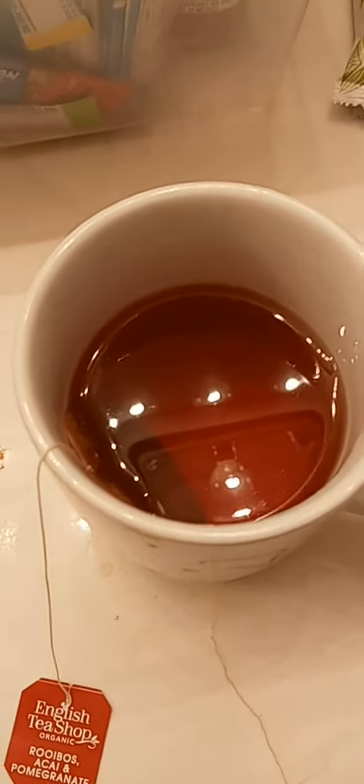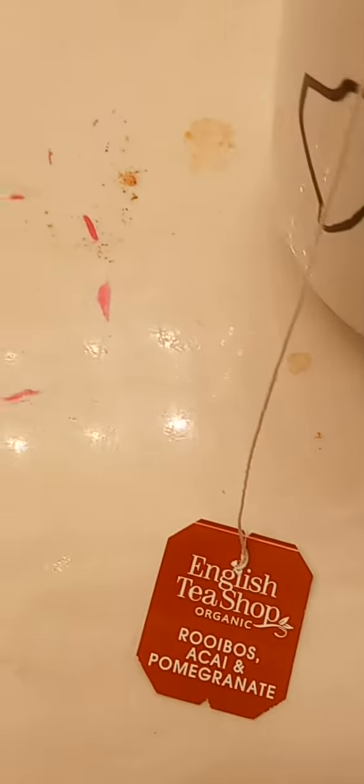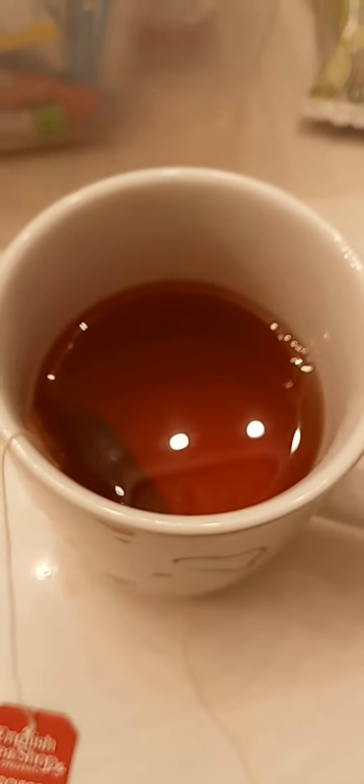I really like this one. It's English Tea Shop — you can see that. The tag gives it a reddish orange, rust color. Not bad at all. More later.